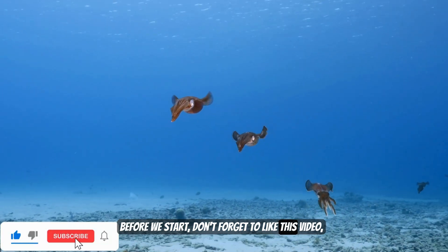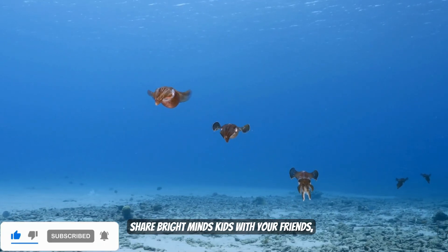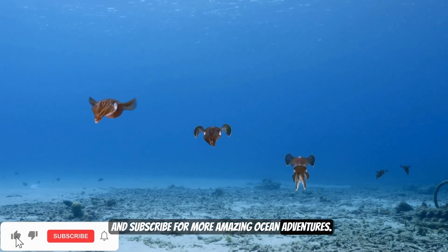Before we start, don't forget to like this video, share Bright Minds Kids with your friends, and subscribe for more amazing ocean adventures.